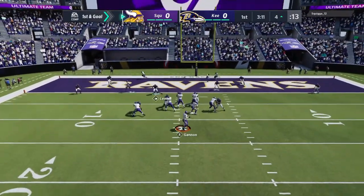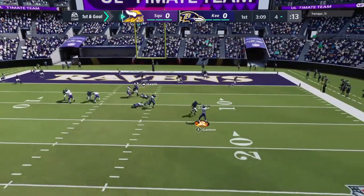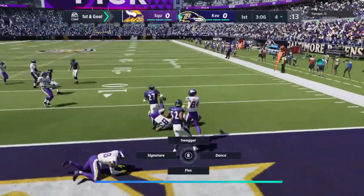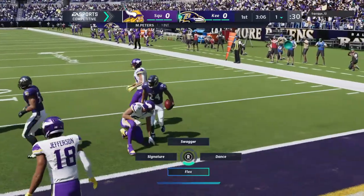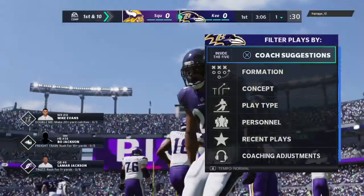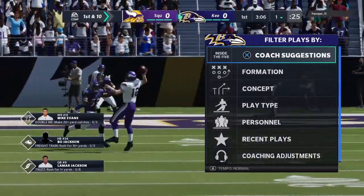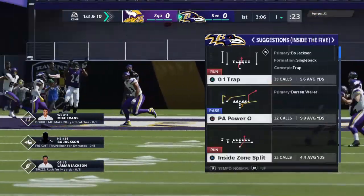Back to throw — Gannon — flushed out right, and it's intercepted at the goal line! Picked off by the Pro Bowler Marcus Peters, and a big turnover there as his guys will get the football back. Marcus Peters on the coverage.